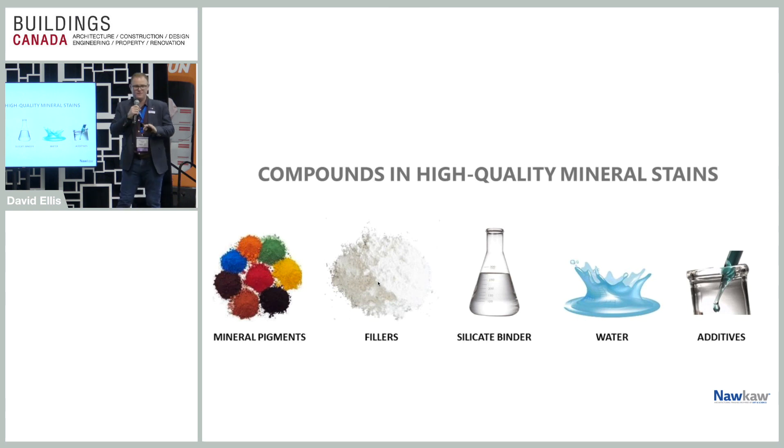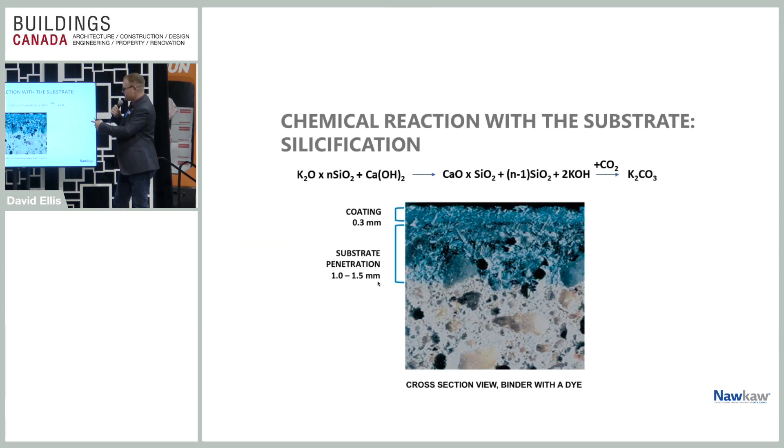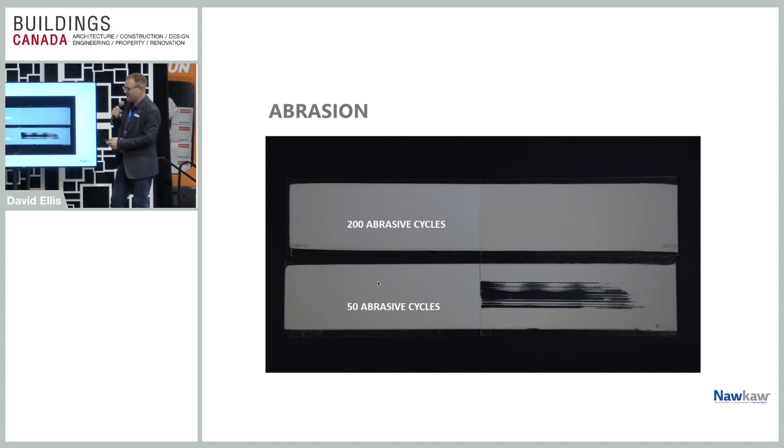There is very minimal, essentially no VOC. There's no volatile organic content in the stain at all. It's basically just a silicate binder, water, and some additives that our chemists designed. It's penetrating into the surface and it's very abrasion-resistant. I wouldn't recommend anything more than a rubber stopper, but it will hold up and last.